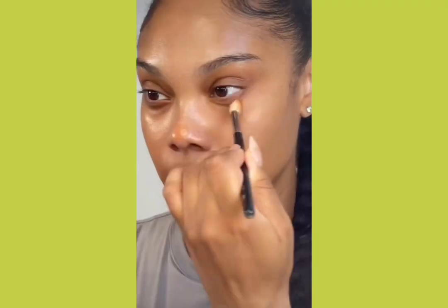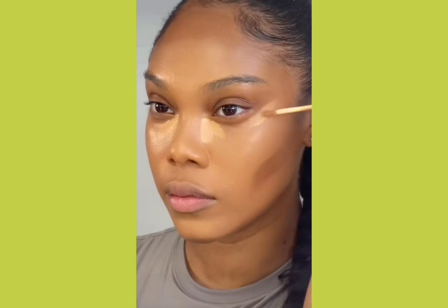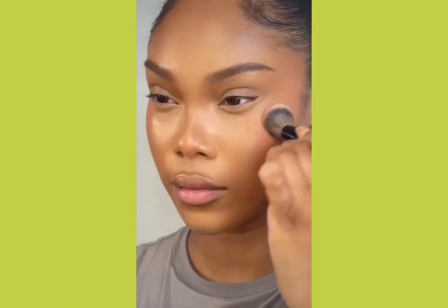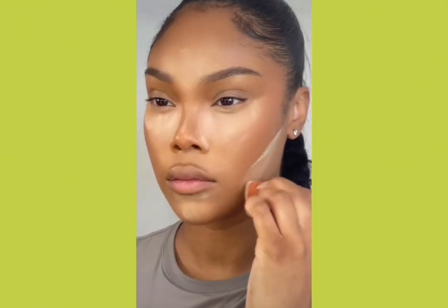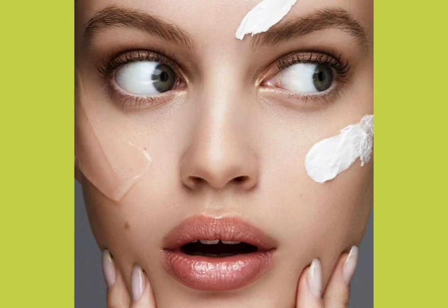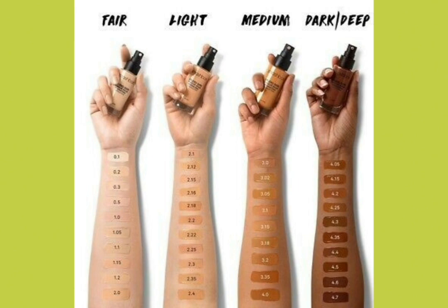The first steps in applying makeup are to moisturize the skin, conceal spots, blemishes, and other imperfections, and create a uniformly toned complexion. Makeup items like primer, foundation, and concealer are used to carry out these steps. When choosing a foundation based on your complexion,